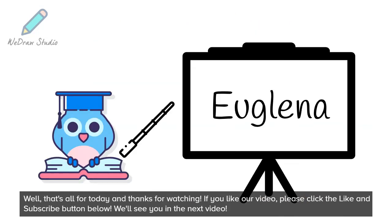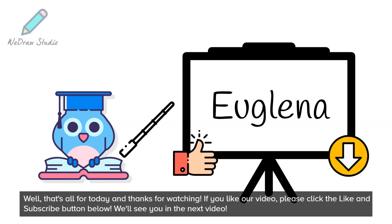That's all for today and thanks for watching. If you like our video, please click the like and subscribe button below. We'll see you in the next video.